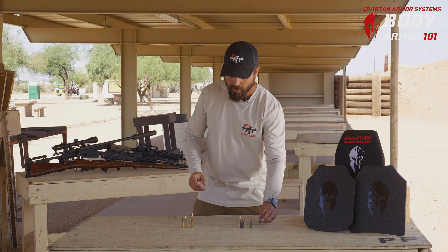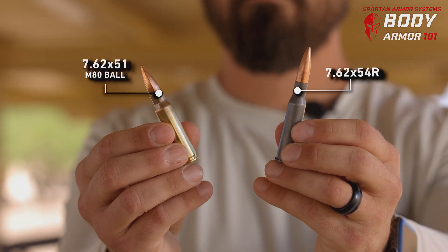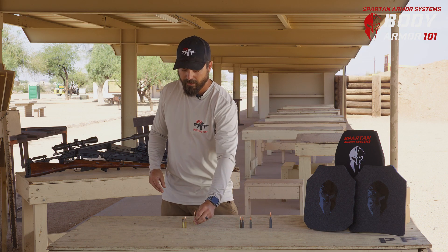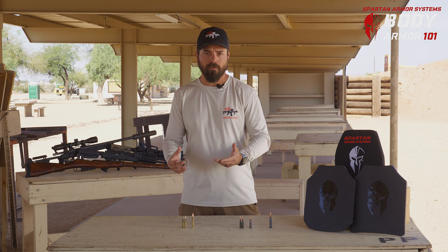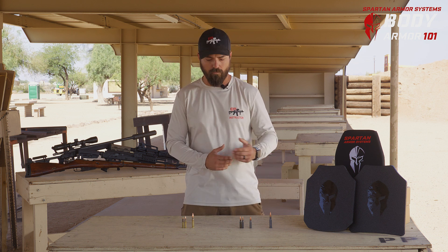Some important things to know as we dissect this ammunition for a good side-by-side comparison. We're going to focus on the 7.62x54R and the 7.62x51, also known as the NATO round. NATO stands for North Atlantic Treaty Organization — all member nations agreeing to use the same type of ammunition. So when I refer to the 7.62x51, I may call it the 7.62 NATO round, as compared to the Russian 7.62x54R.